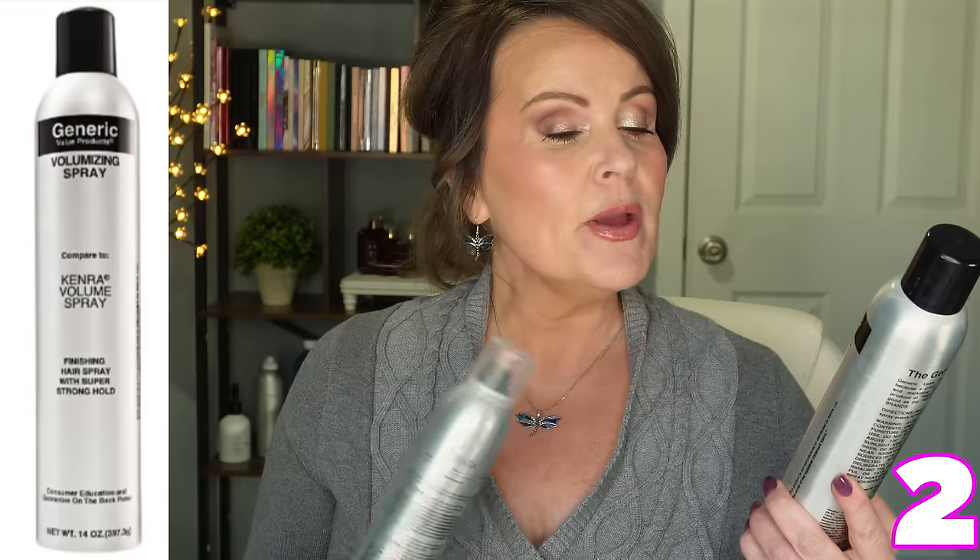You told me about the generic value products at Sally's Beauty — this is the volumizing spray, which says 'compared to Kenra Volume Spray.' They got the nozzle right on this one and I have not had it clog. It is the exact same product and I actually think I like it a little bit more. It doesn't have crunchiness like old Aqua Net, and the price point saves you several dollars.